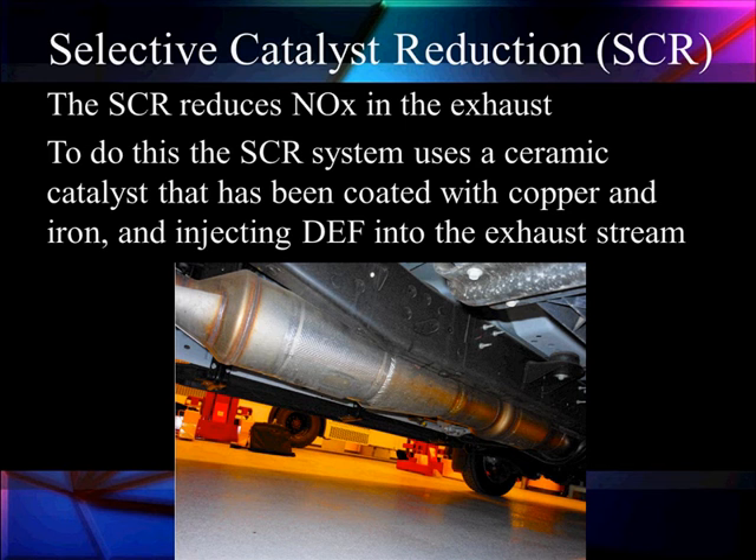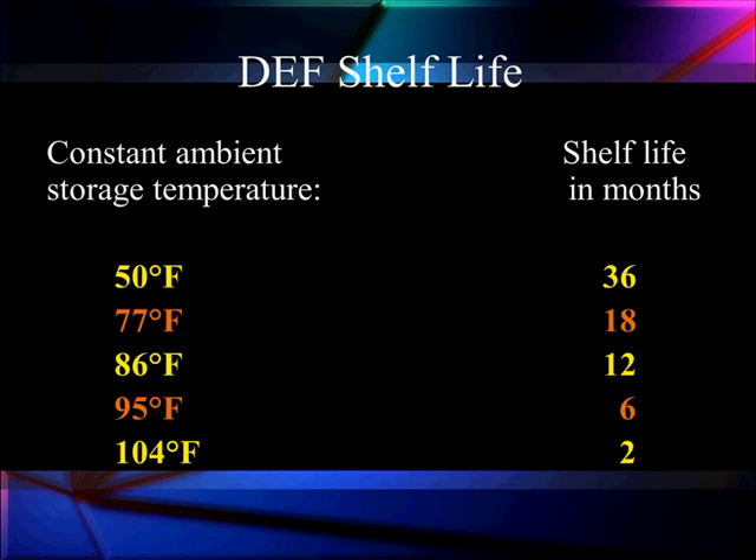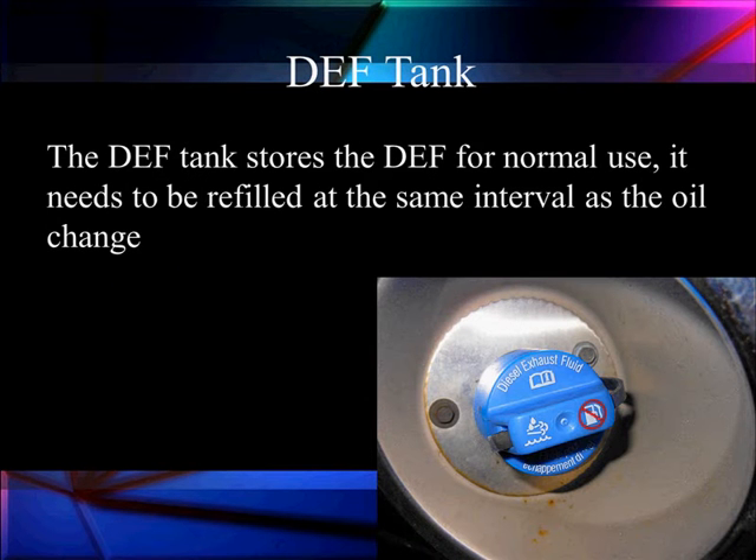It's going to use a special fluid called diesel emission fluid. One of the things we have to talk about is the shelf life in months. If we store diesel emission fluid at 104 degrees, it's only good for two months. So if you have an outside facility where it gets above 104, you might not want to leave your DEF there over the summer — take it somewhere cooler. If we're at 70 degrees, it'll last 18 months. If we're at 50 degrees, it'll last 36 months.